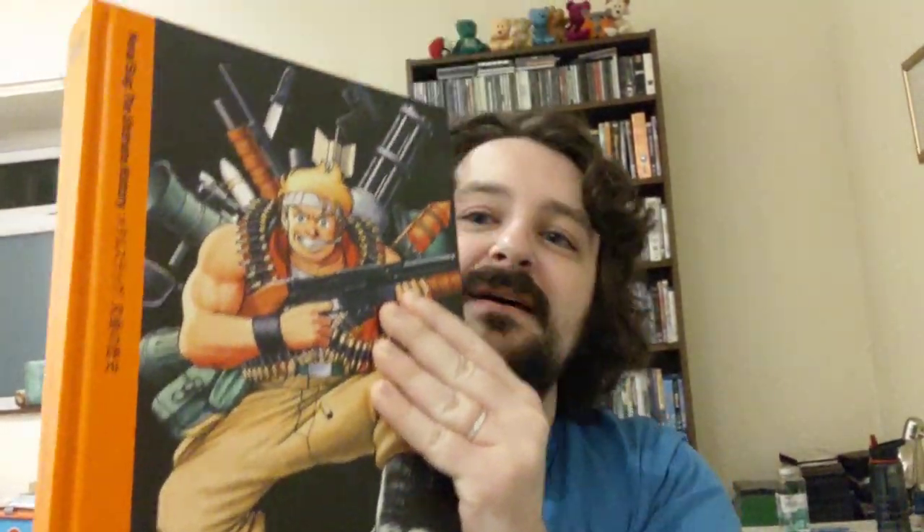And some fantastic interviews as well with people who created these games. Anyway, you probably see what I'm getting at here. This is one of their books — Metal Slug: The Metal Slug Ultimate History. There you go. And predictably enough, it's got artwork and pixel art and interviews and various other bits of history of the game.